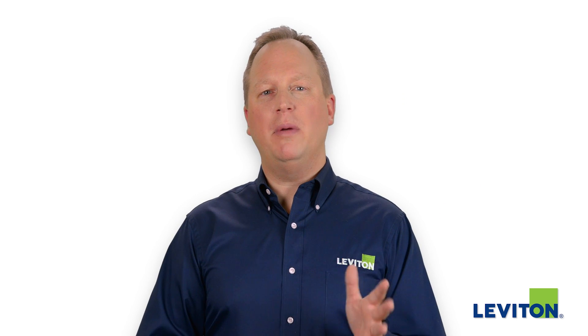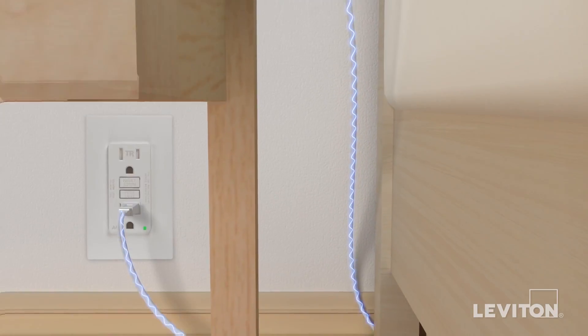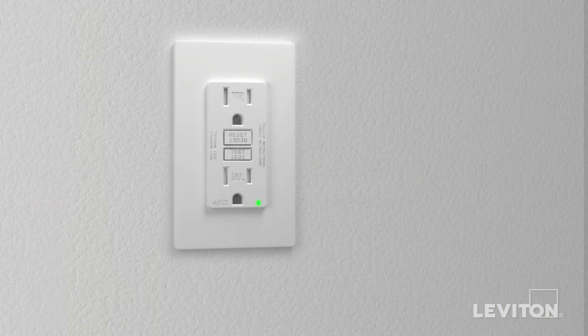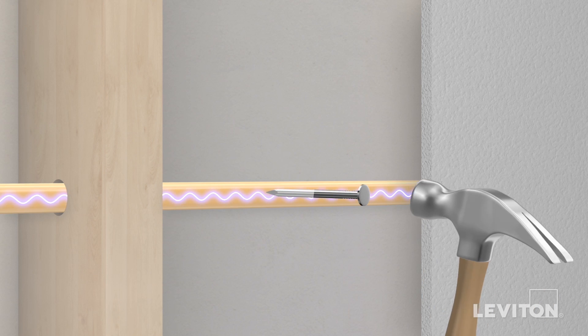But let's first talk a bit more about what arc faults are and what causes them to happen. An arc fault can occur when electric current unintentionally arcs outside the conductor without proper insulation. When this happens, it can create intense heat, which may over time ignite surrounding material, such as wood or insulation, and lead to a fire.